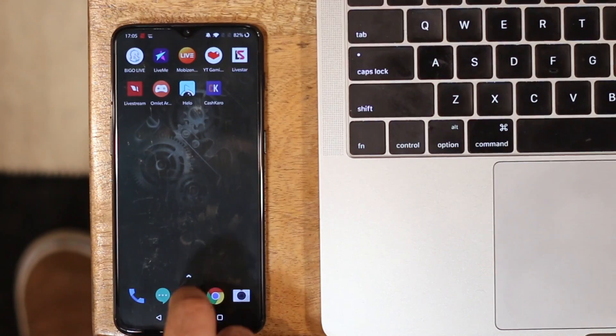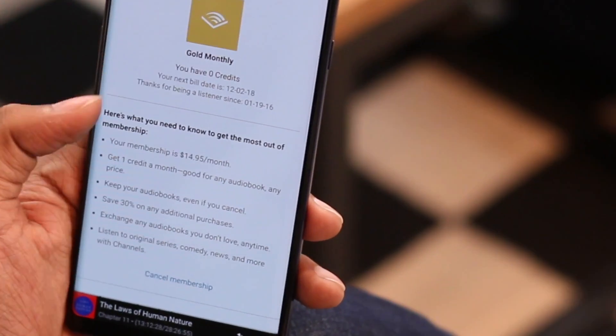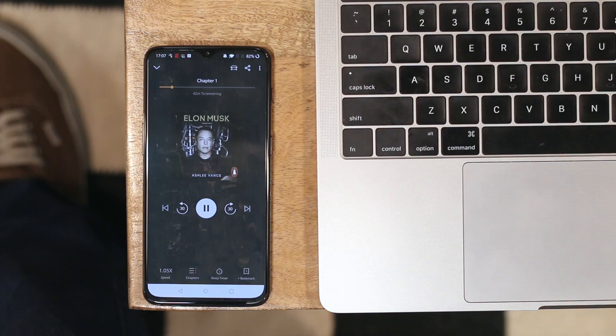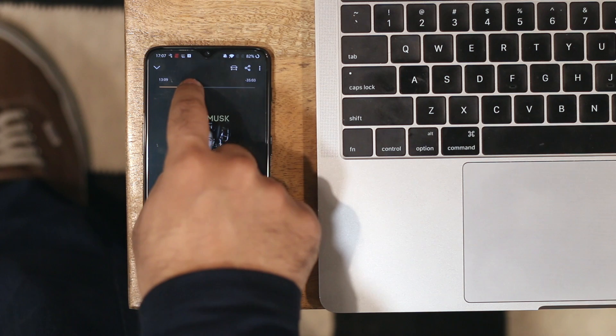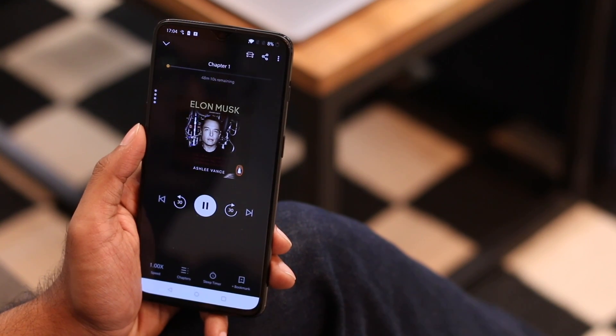Audible recently launched in India and I couldn't be happier. I've been using Audible US for 5 years now, and while I love their service, $15 a month is a bit expensive. For all those who don't know how Audible works — they have books read out to you by professional voiceover artists, and it follows a subscription model just like Netflix.